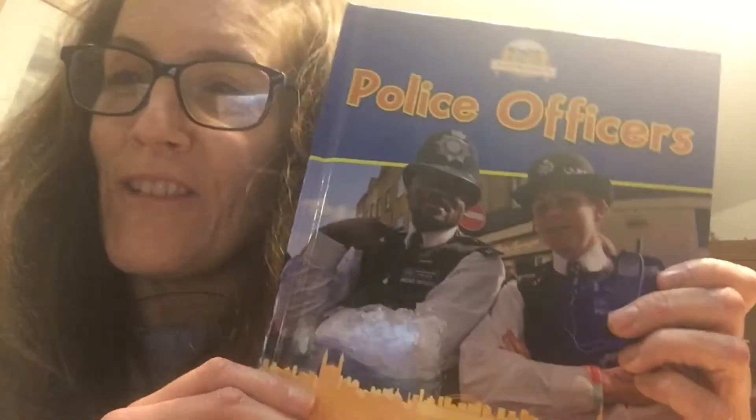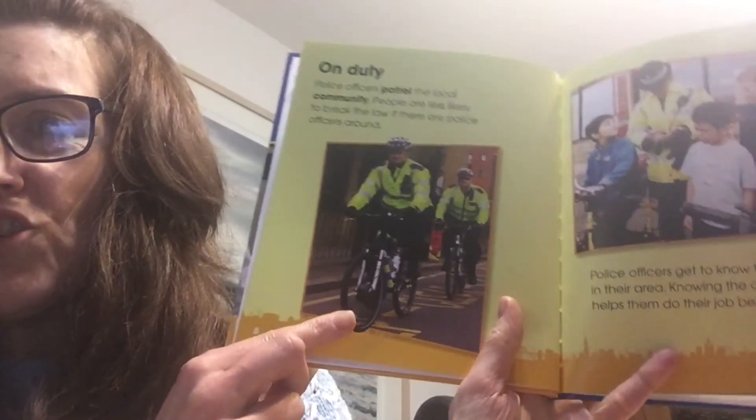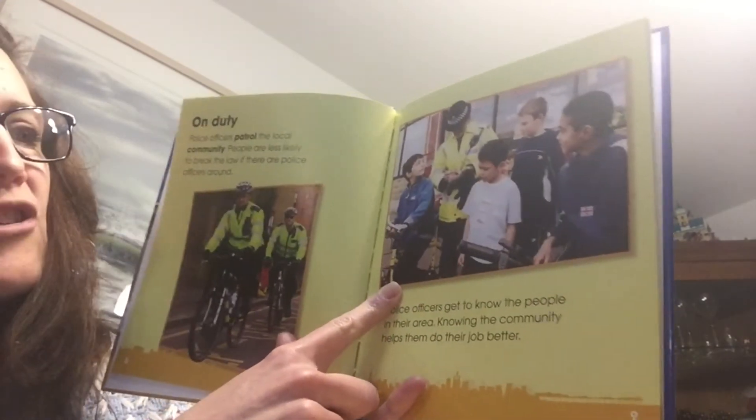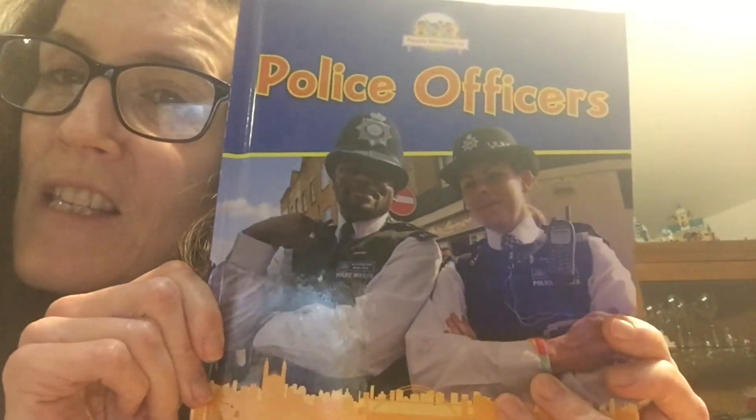Did you like the little bit of music that was playing? That was my dishwasher! Inside this book, did you notice how the pictures were very big and bold? If we look at the 'On Duty' page, it shows the policeman on duty doing their job — that's what happens in an information book. There are lots of pictures to help you understand the writing that's in it.